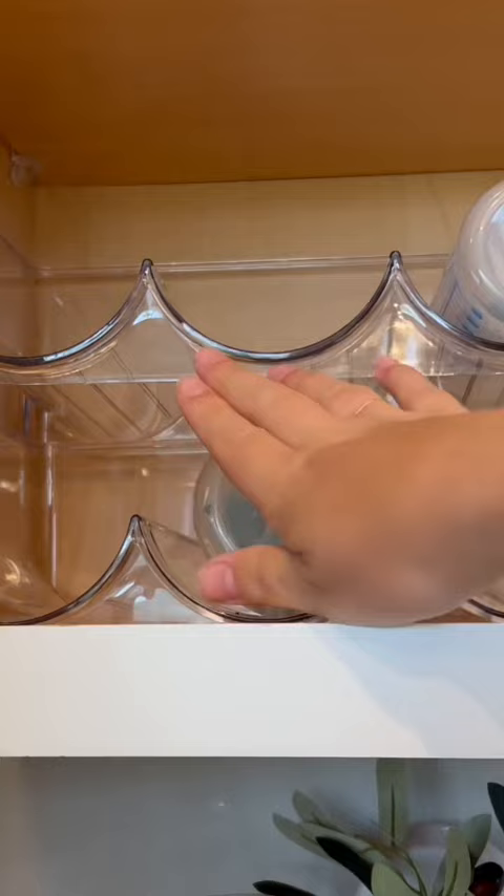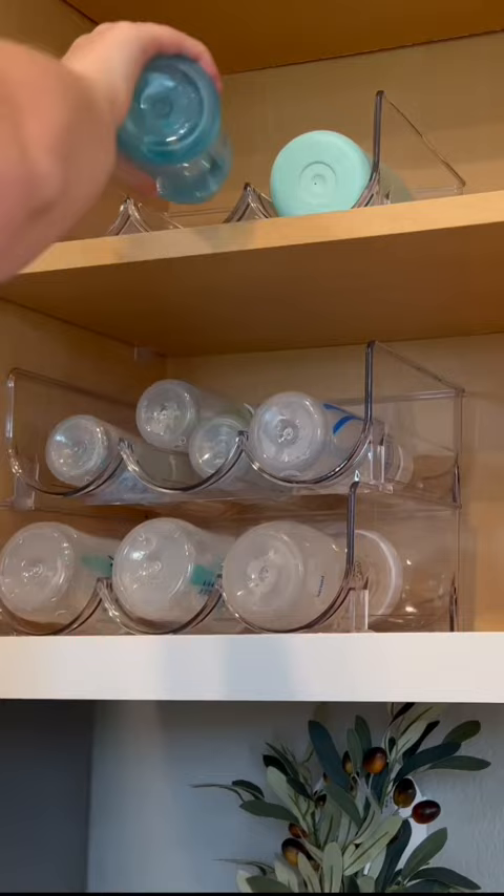Lastly is this water bottle holder. It's great for keeping all of your water bottles and parts in one place. I use this for my kids' bottles and sippy cups, but of course you can have multiple uses. My name is Kenzie and don't forget to subscribe for more home content like this.